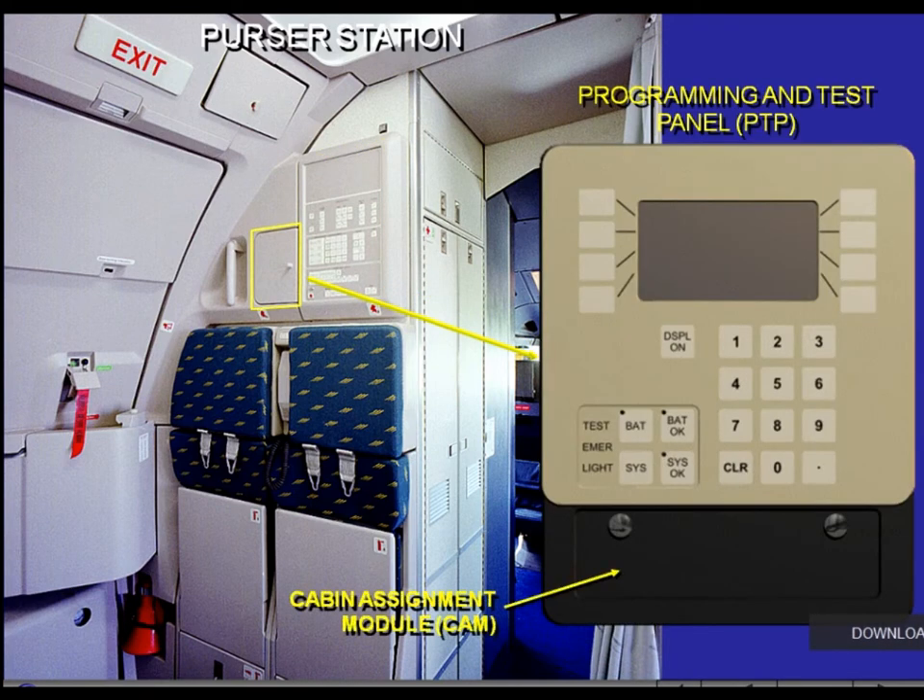The Programming and Test Panel, PTP, is located next to the forward attendant panel behind a hinged access door. It is equipped with the Cabin Assignment Module, CAM, which contains all the software of customer-specific layouts and defined parameters. The PTP informs the crew about the cabin system's status.